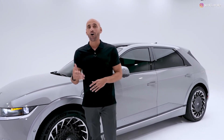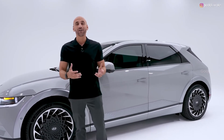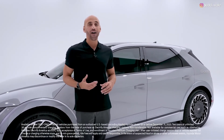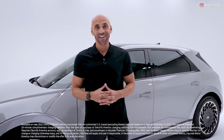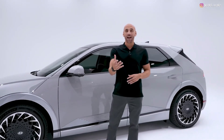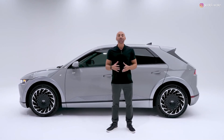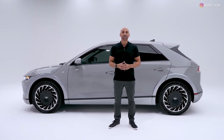Hyundai cares about quality too — that's why they produce their own advanced high-strength steel, which is very strong and very light. Through a partnership with Electrify America, you'll get complimentary charging for two years. With its one-of-a-kind design, ultra-fast charging speeds, and an interior that's big on innovation and spaciousness, the 2022 Hyundai Ioniq 5 is our new electric SUV — the next generation of electric.